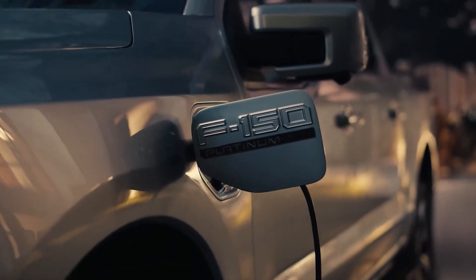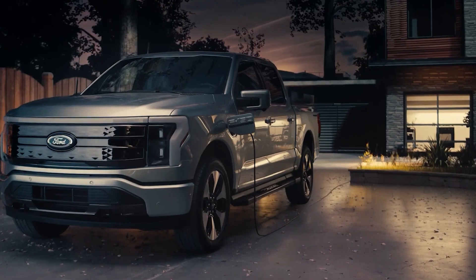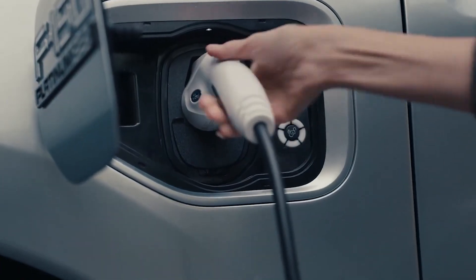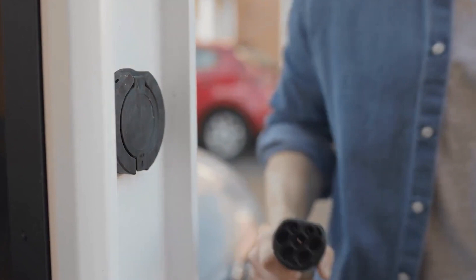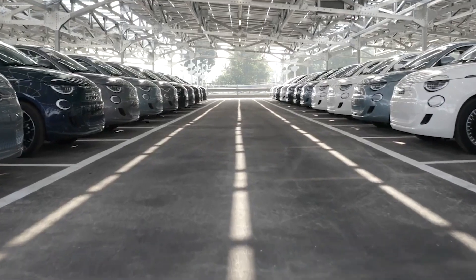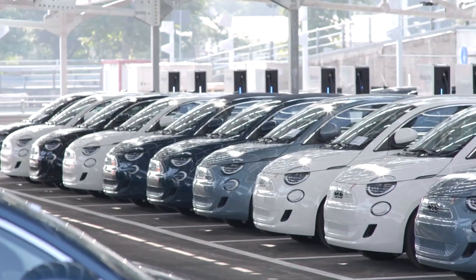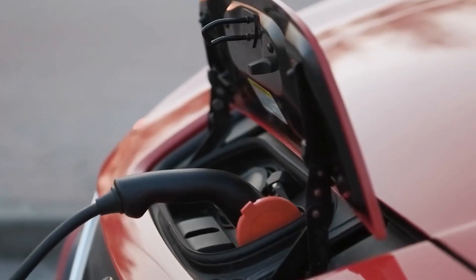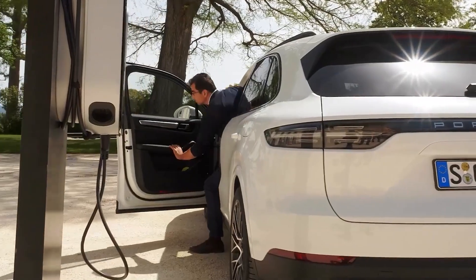V2G technology – how electric cars could power homes and the grid. They offer a cleaner and more sustainable alternative to traditional gasoline-powered cars. However, the benefits of electric cars are not just reducing carbon emissions on the road. With the emergence of vehicle-to-grid technology, electric cars have obtained the potential to become an essential part of the electricity grid.